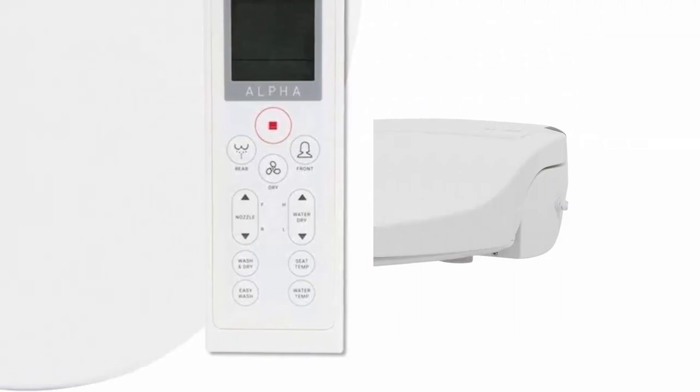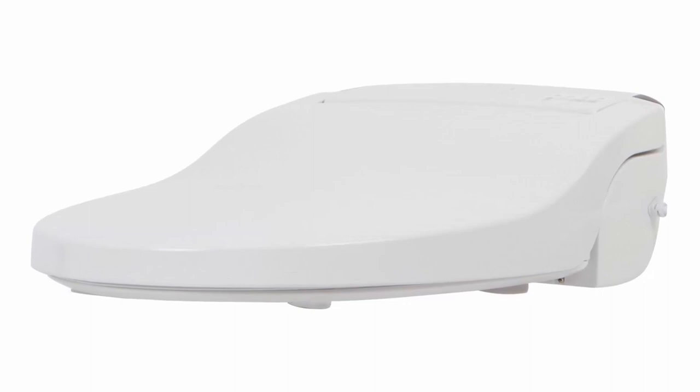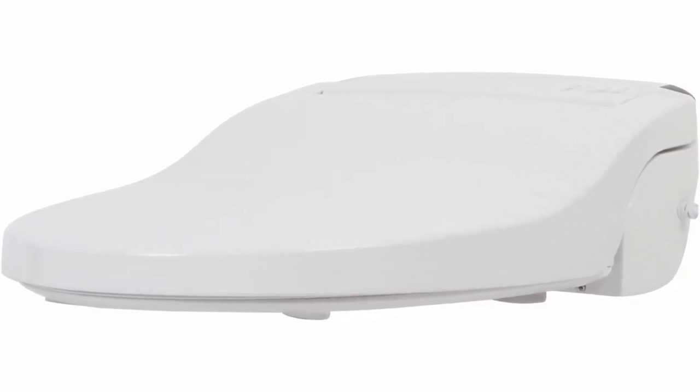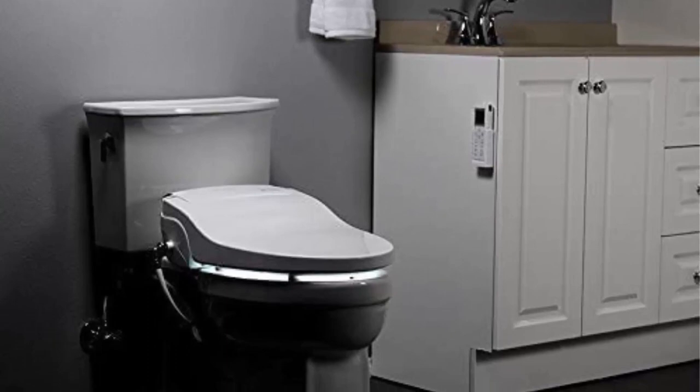Tankless on-demand water heating for endless warm water. Discrete, slim, low profile design with whisper-quiet operation. Hygienic and sanitary, self-cleaning aluminum wash nozzle. Illuminates the dark with a white LED night light with ambient light sensor. Easy to use with a clear and simple remote control with special shortcut buttons.